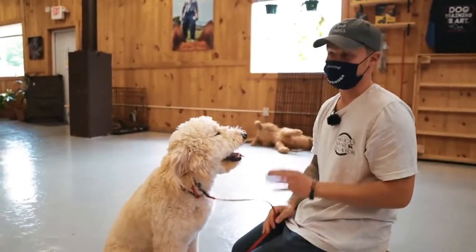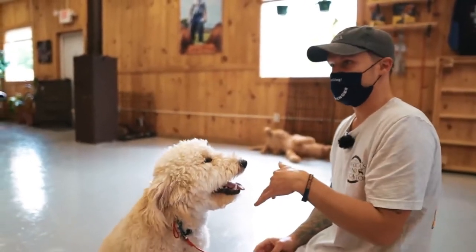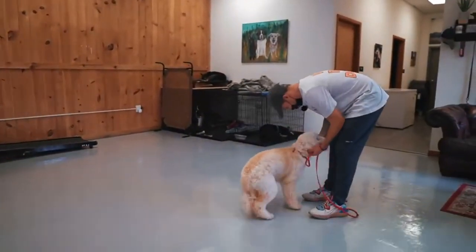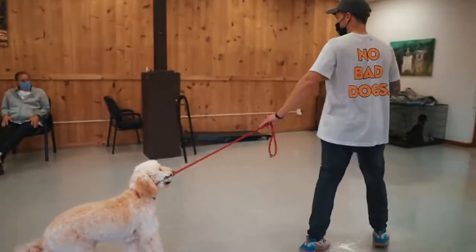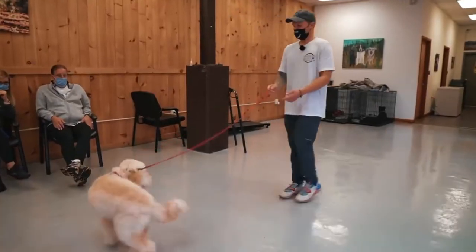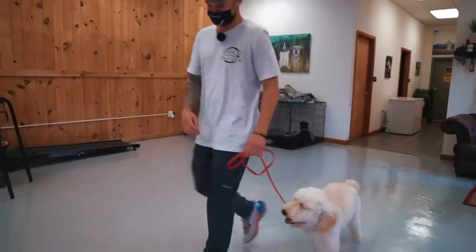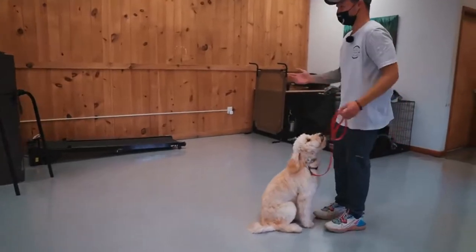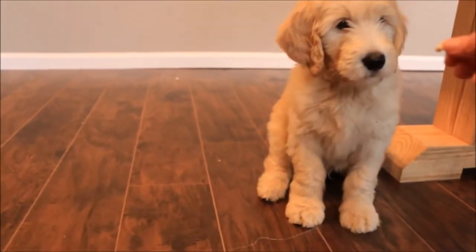Poodles and Golden Retrievers were intentionally bred before the 1990s, with Monica Dickens, the great-granddaughter of Charles Dickens, crossing the two breeds in 1969. It's possible that the cross will produce a healthier animal than either of the parent breeds. The Goldendoodle breeders set out to create a viable alternative to the popular Labradoodle. Originally, only standard-sized poodles were used to breed Goldendoodles; however, later designer breeders began using smaller kinds of poodles to make smaller versions of the crossbreed.